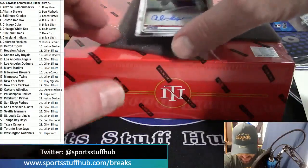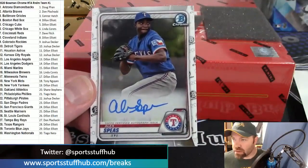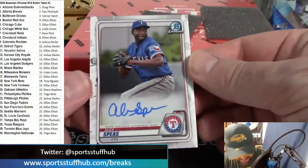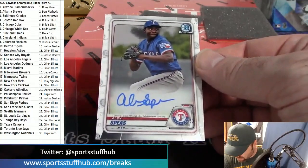Card number three goes to the Texas Rangers: Alex Spies, on-card auto — not a Bowman first. But at least we didn't go three pitchers. Texas Rangers going to Dillon.